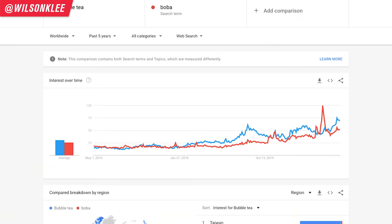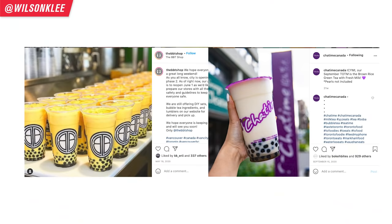One of the most popular, profitable and in-demand items is bubble tea, boba. Today I'm going to be sharing with you how to start a boba shop in less than 20 minutes, so you can start making some serious money.